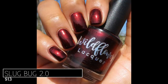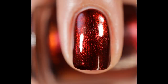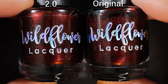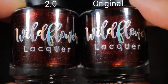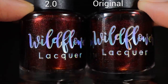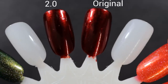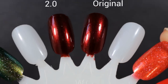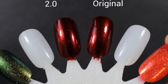Pictured are two coats of Slug Bug 2.0 with a glossy top coat. Because I purchased the original, I wanted to compare them — original Slug Bug on the left, Slug Bug 2.0 on the right. When Taylor made the original she didn't write down the recipe, so she was afraid she might not be able to dupe it, but hooray — she was able to. I saw no difference between the original and the 2.0 in finish, formula, or application. The 2.0 version is capped at two bottles per PayPal address, but you might want that backup — I'm glad I have mine.